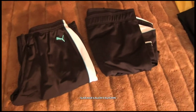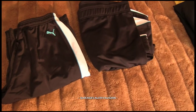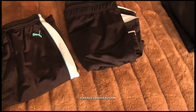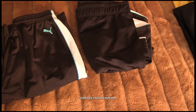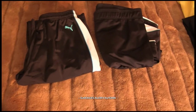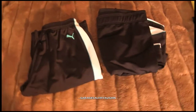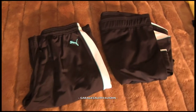Next I have another tracksuit — this is a women's Puma pants and jacket. It's white and blue but mostly black, size medium. I paid $10 for the two and my estimate is only $35. Thought I was going to get a little bit more but still not bad.